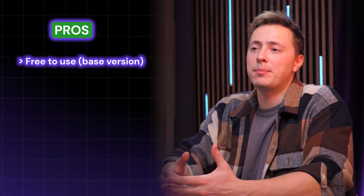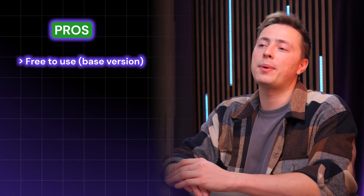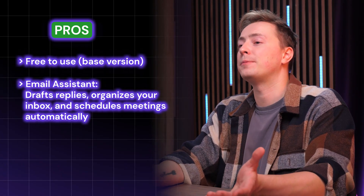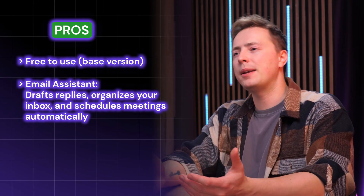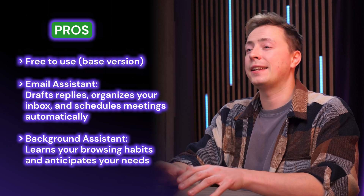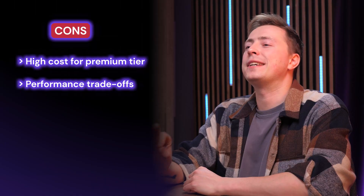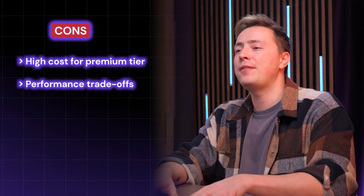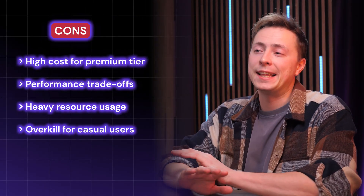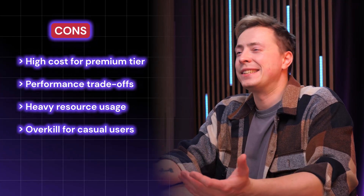Comet browser is completely free now, but if you shell out $200 per month for Perplexity Max, you get an additional background assistant and email assistant that can perform some of the same features as ChatGPT's agent mode. Your email assistant can draft replies, organize your inbox, and schedule meetings, while your background assistant learns from how you use Comet and can offer suggestions before you even think of them. There's a trade-off though: this browser is known for its heavy resource demand, using a lot more of your system's memory than Chrome.